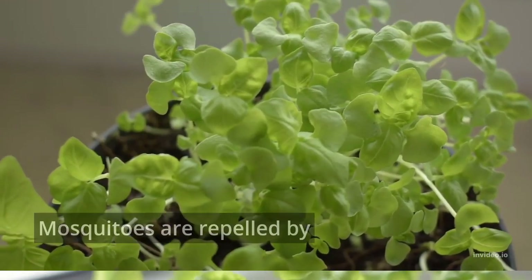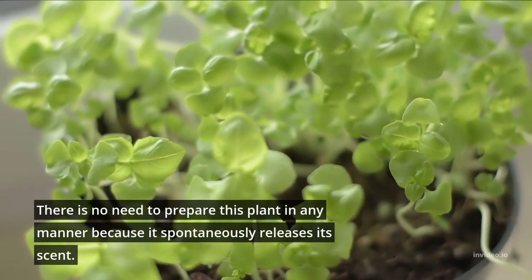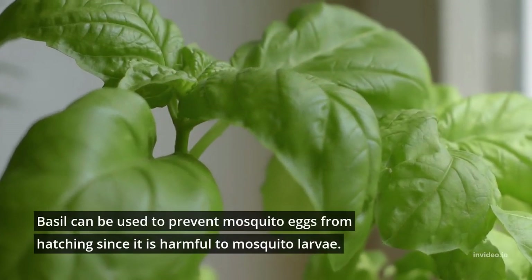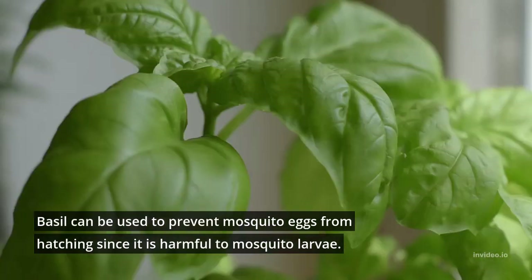1. Basil. Mosquitoes are repelled by basil. There is no need to prepare this plant in any manner because it spontaneously releases its scent. Basil can be used to prevent mosquito eggs from hatching since it is harmful to mosquito larvae.